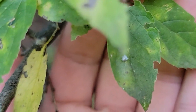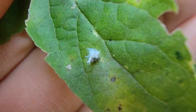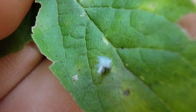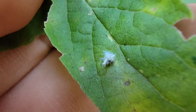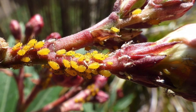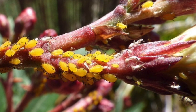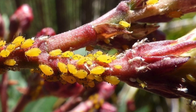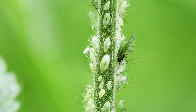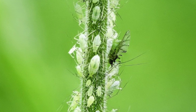The overwintering eggs produce only wingless females that will give birth to live young. A female then reproduces for 20 to 30 days, giving birth to between 60 and 100 live nymphs. The nymphs look just like the adults but are just smaller. Then after several generations, when the food supply starts to become scarce or the area becomes overcrowded, winged females begin to appear.